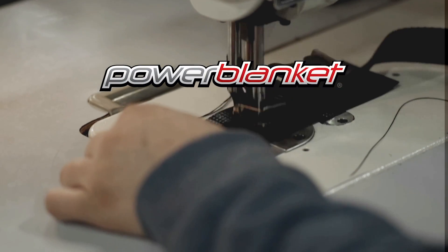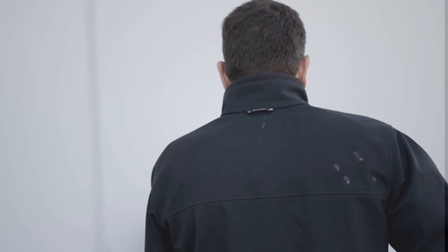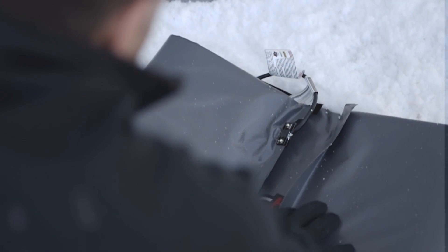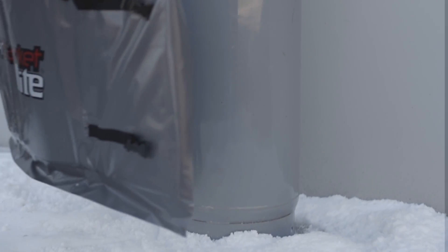PowerBlanket has developed patented technology that protects your tanks from extreme weather. PowerBlanket tank heaters distribute heat evenly to create a barrier between your tank and the cold, maintaining correct pressure for optimal performance and eliminating unnecessary refills.